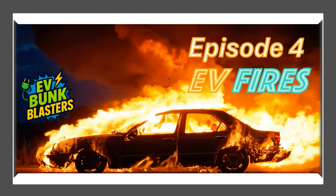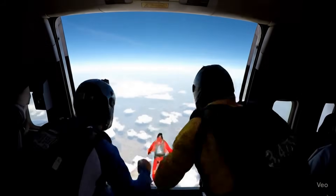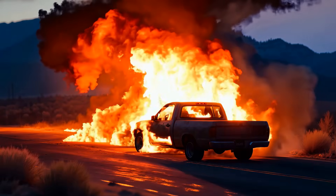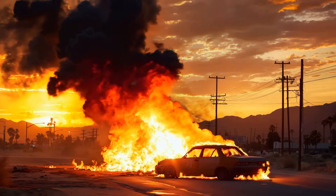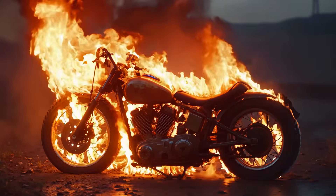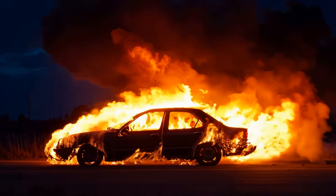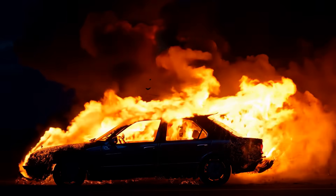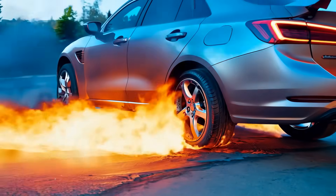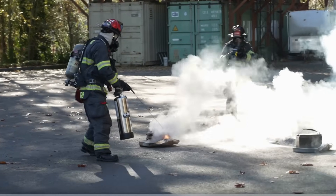One of my favorite episodes — episode four — was about the fire dangers of EVs. Yes, lithium-ion batteries can have thermal events, but they are rare. Gasoline cars catch fire way more often. Data shows EVs have a fire rate of about 0.25% compared to 1.5% for gas vehicles. Safety features like thermal management systems keep risks low. The fire myth: completely extinguished. Bunk blasted. Gone. Forever.